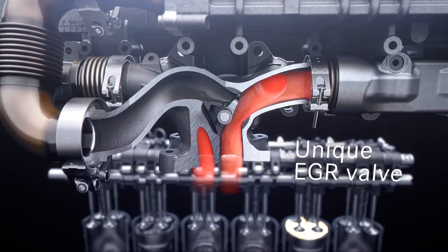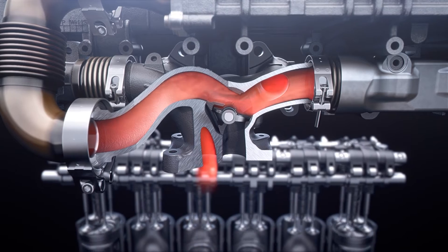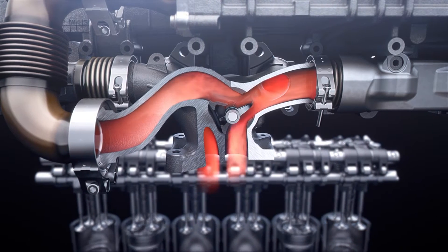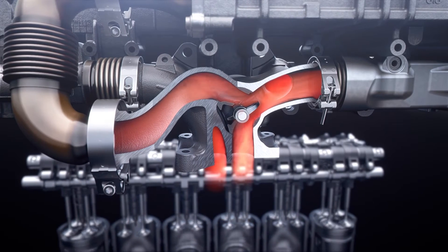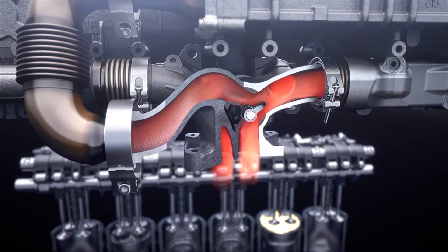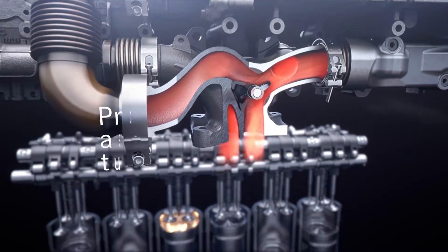The unique EGR valve technology offers hardware commonality within global market requirements by additional flexibility in emission control. Moreover, it further improves the fuel consumption by reducing exhaust gas flow losses as well as by an optimized matching with the asymmetric turbo system.